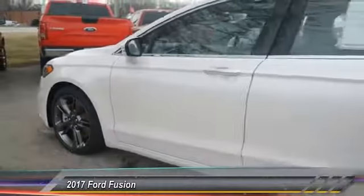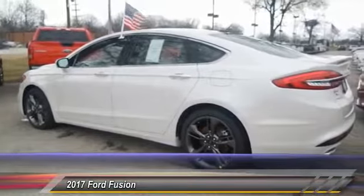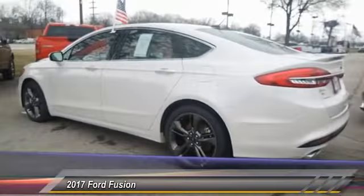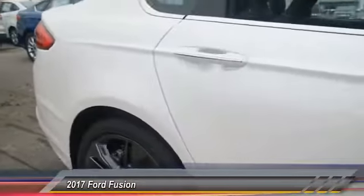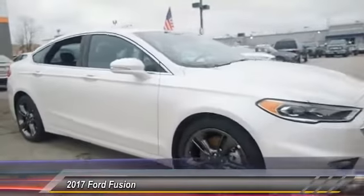The 2017 Ford Fusion — you can have both: impressive power and great economy in a Fusion, priced below $40,000. This vehicle has less than 100 miles.